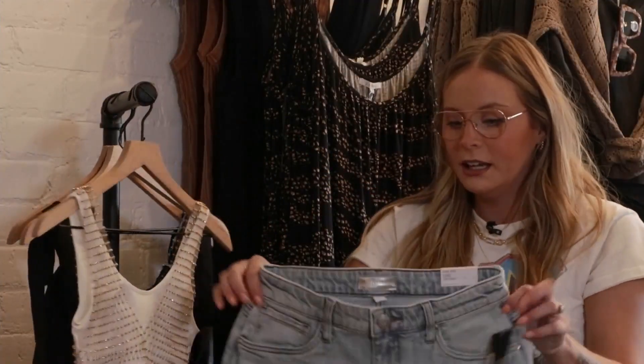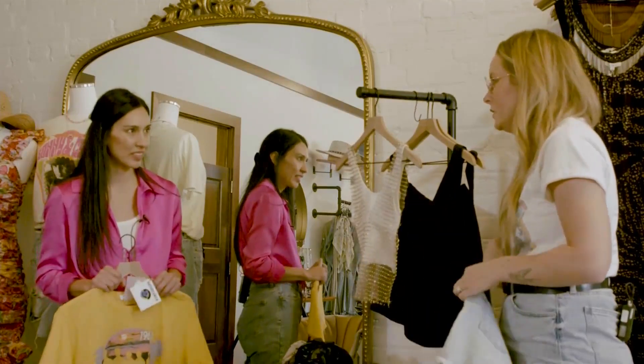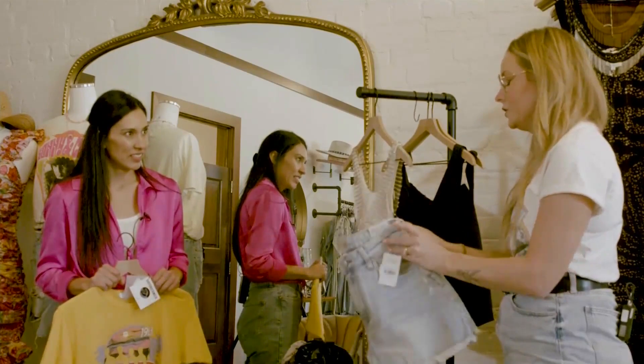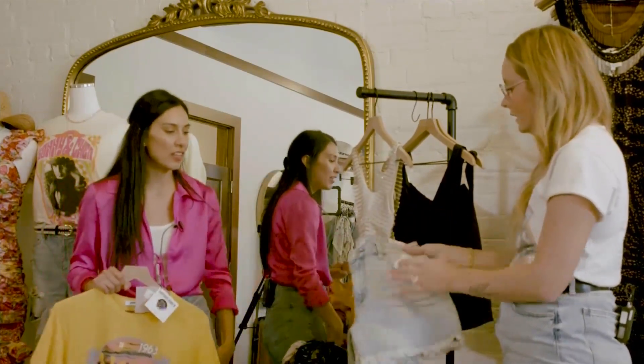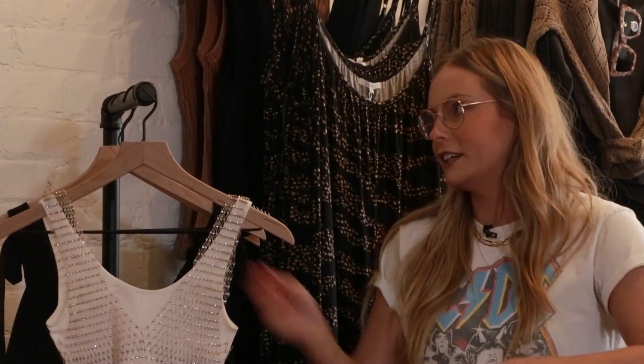These jean shorts are from Cut — nice, comfortable material, you can wear them all day. Sometimes jeans press in or they're too structured, but these jean shorts are awesome. I love the length on them too because some shorts it's kind of like, hello there — but these ones don't ride up. They're a really great length, really comfortable. You can wear them all day.